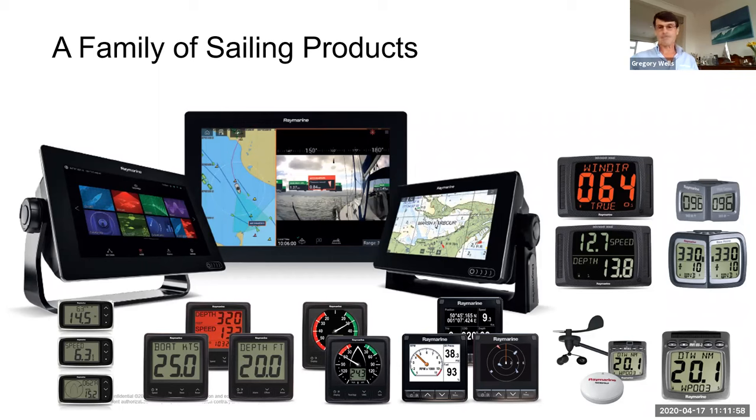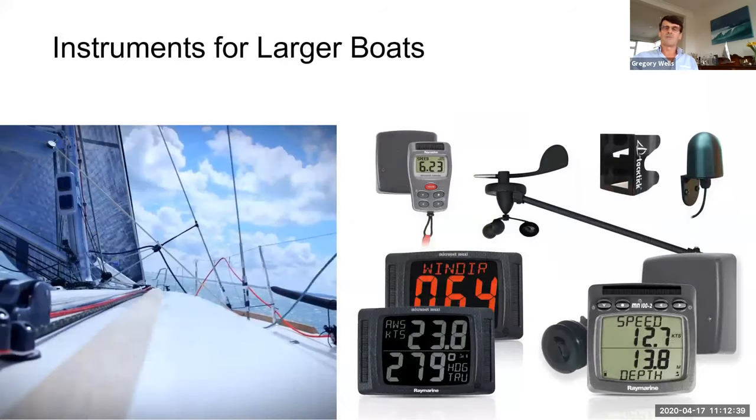Is any of this data useful on a cruising boat? Yes — it's really just a question of clicking the right boxes on your Axiom so you can see and use this data. For example, lay lines are useful if you don't want to do too many tacks under a headland — having something that tells you when you can tack and clear a lay line is really useful for a cruiser. If you're trying to reach a specific port by a certain time to secure a mooring, knowing what performance you can get from your boat and how to trim your sails would also be helpful.